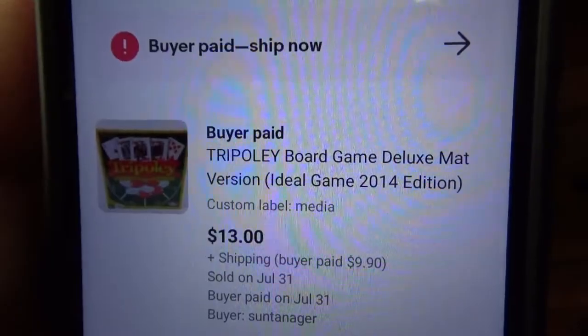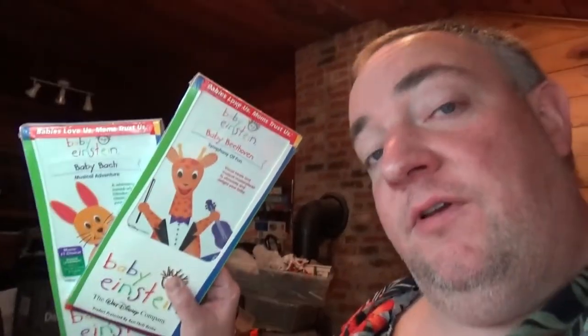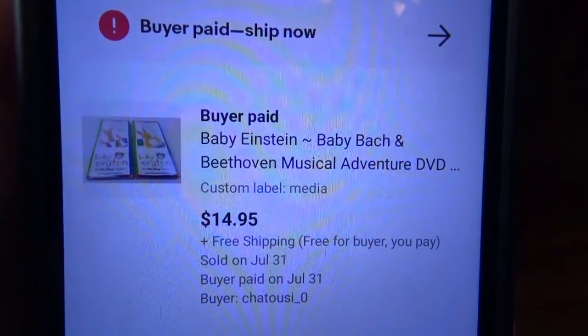I sold these two Baby Einstein DVDs. I got these last weekend when I was at the dump with Tom, so they didn't cost me anything at all — one's Baby Bach and one is Beethoven. Those sold for $14.95 with free shipping. I also sold this blender jar — it goes to a KitchenAid blender — and it sold for $9.99 with free shipping.